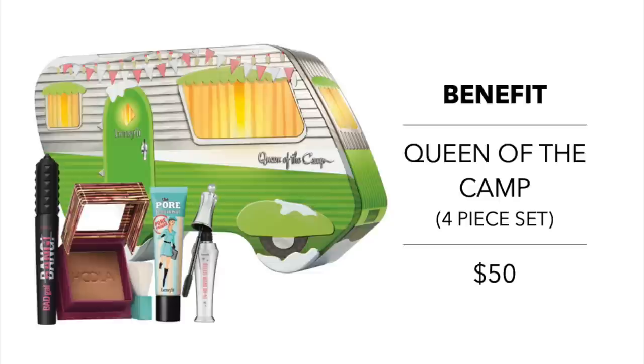Starting with makeup. The first few sets I'm going to talk about are by Benefit — I'm really impressed with what they're offering this holiday season. The first one is their Queen of the Camp four-piece set, coming in at $50. All of the items are full size and include the Porefessional Face Primer, Bad Gal Bang Volumizing Mascara, and Hoola Bronzer.